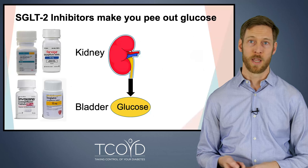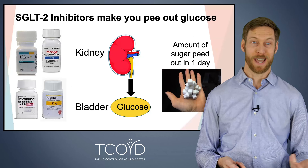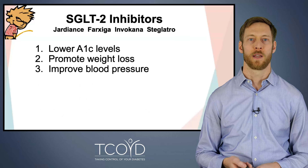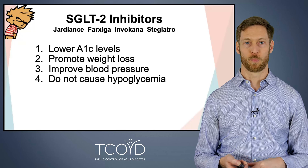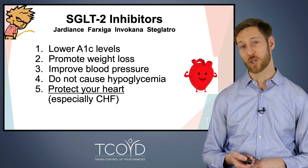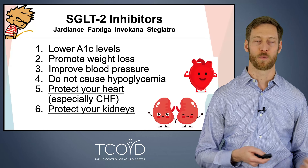The SGLT-2 inhibitors make you pee out glucose — that's how they work. These are once-a-day pills, and you end up excreting the sugar into your urine, which lowers your blood sugar. The SGLT-2 inhibitors also improve blood sugars, lower A1C, promote weight loss, help lower blood pressure a little bit, and do not cause low blood sugars. They protect your heart and work really well in people with congestive heart failure. They also do amazing things for the kidneys, helping protect against diabetic kidney disease, so kidney doctors are now frequently prescribing these medications.